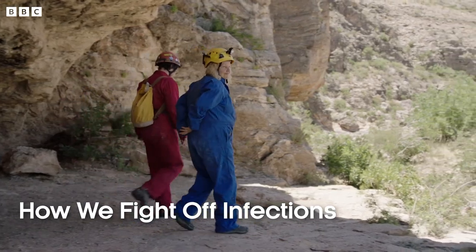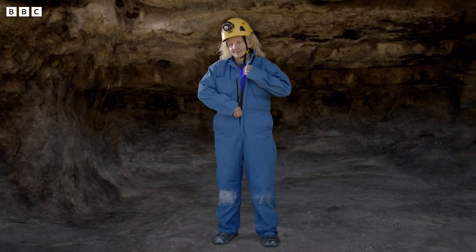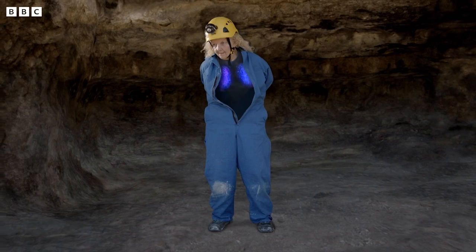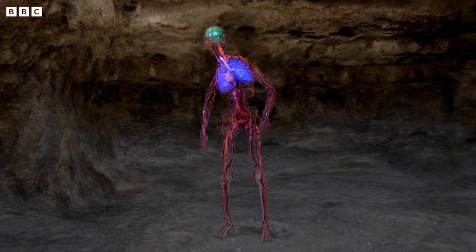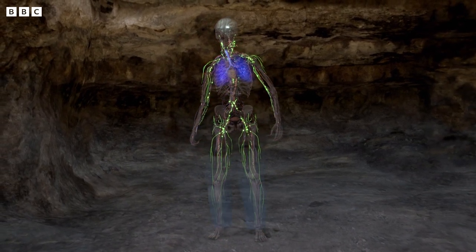When we take a breath, we are introducing tens of thousands of pathogens into our lungs. With a surface area the size of a tennis court, this is the main battleground in our fight against infection. And crucial to this battle is our lymphatic system, a complex network of vessels and nodes. When pathogens land on the lung lining, their presence attracts the attention of special white blood cells.